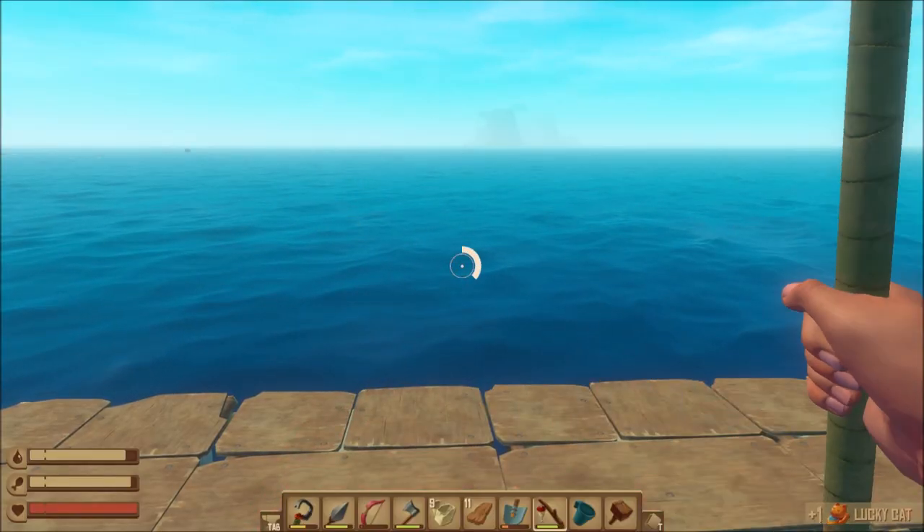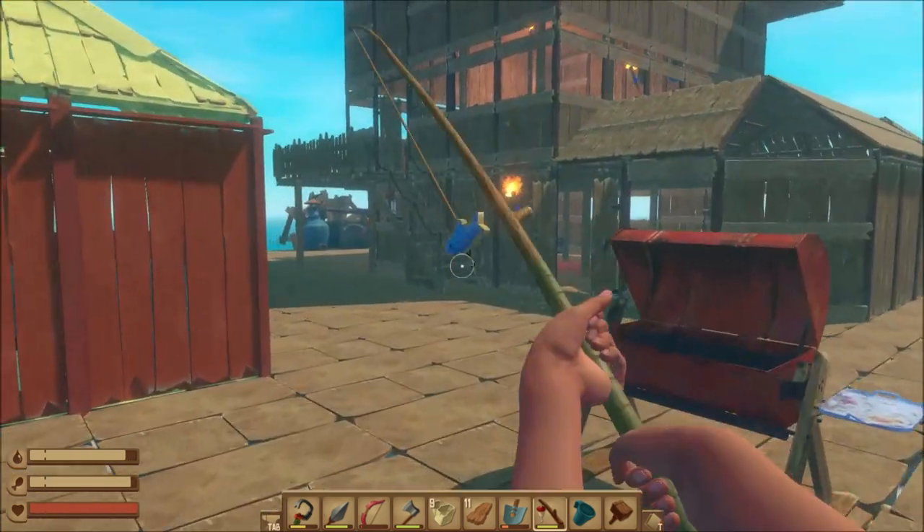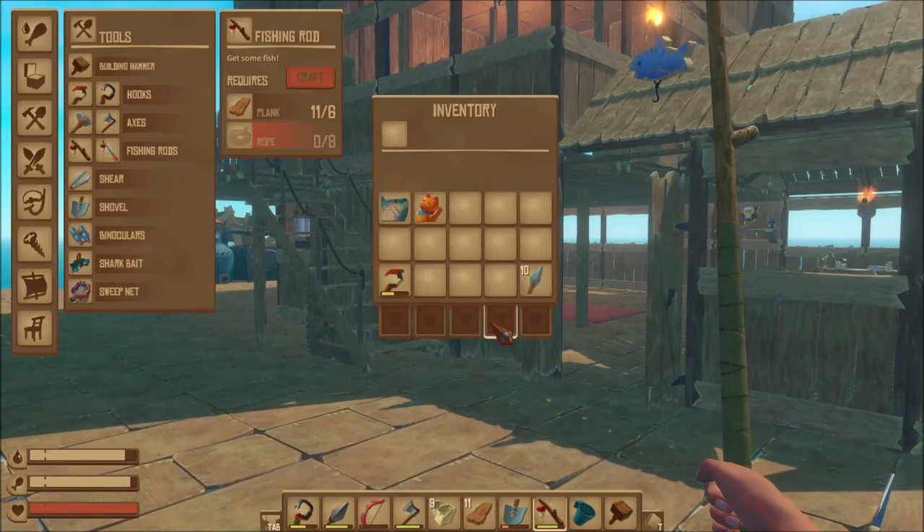The lucky cat. The lucky cat is used as a decoration for your raft. It doesn't do anything other than have a moving arm, but it is very cute to have.